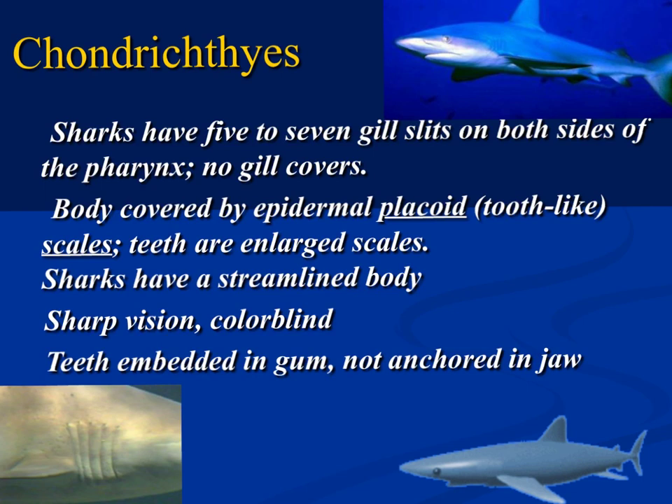Beginning with sharks, they have five to seven gill slits depending on the species. One question I always ask my students is: could you describe the lungs of a shark? Think about the amphibian — they have two simple air sacs. Think about the size of human lungs. Would they be large or small? The answer is they don't have lungs — they have gills. They have five to seven gill slits depending on the species.